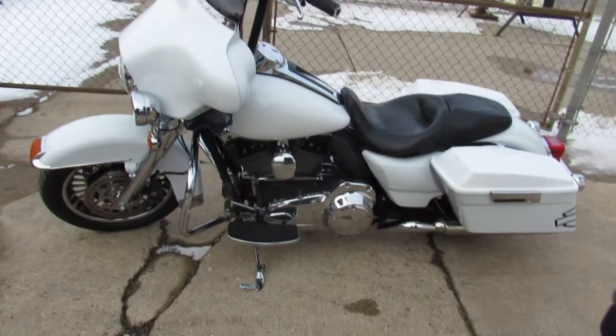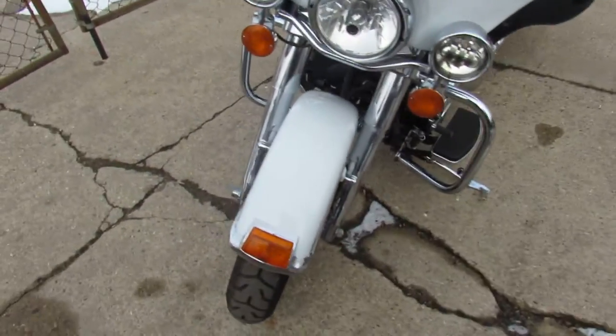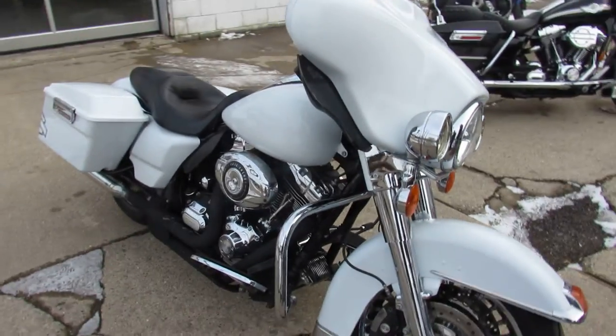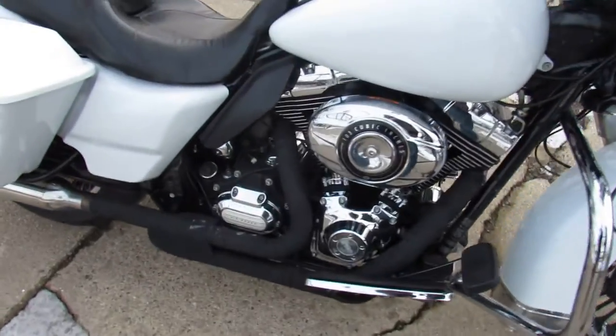What's up guys, it's Approval Powersports. We're doing some videos on a ton of Harley Davidsons we just got in. If you guys are looking for them, we've got over 300 used Harleys. Andrew's the guy to help you out — he's a Harley-selling machine.